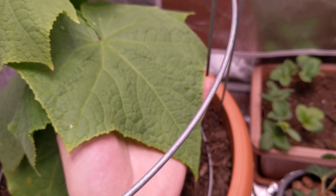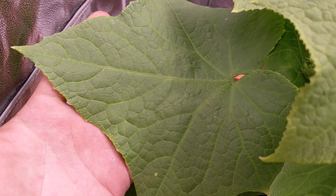Look at the size of these leaves, guys. Unbelievable. Look at this one back here.